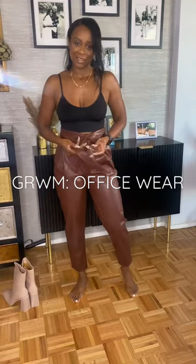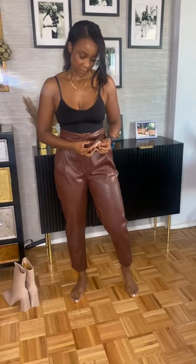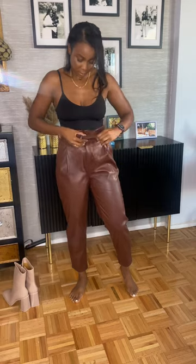Here's my office outfit of the day. I have these vegan leather pants from Nordstrom — I love them because they fold over and they're super cute, and the color is perfect for fall. I got this pullover from H&M; it's super comfortable and I love that it's super chic but warm and toasty at the same time.